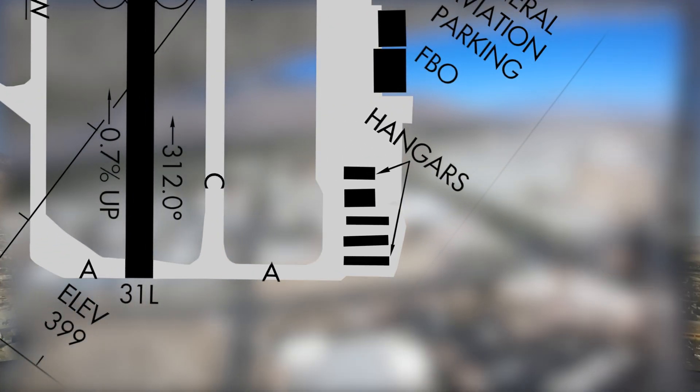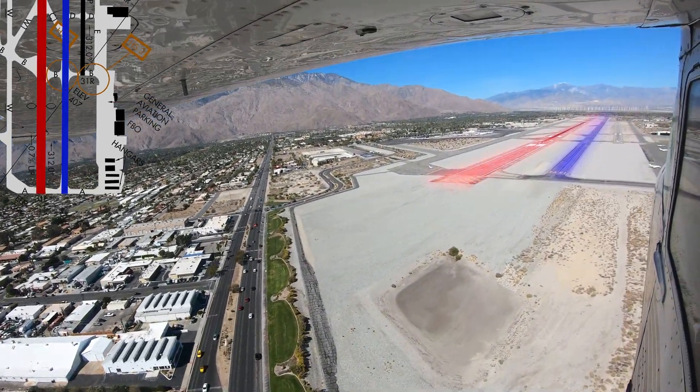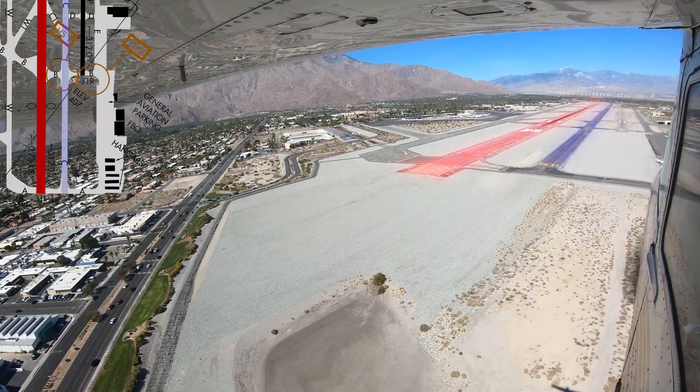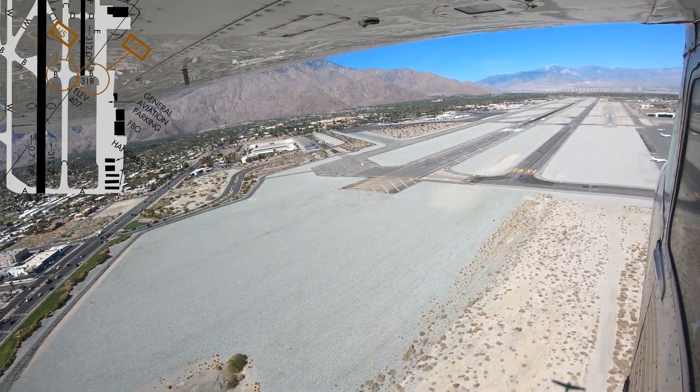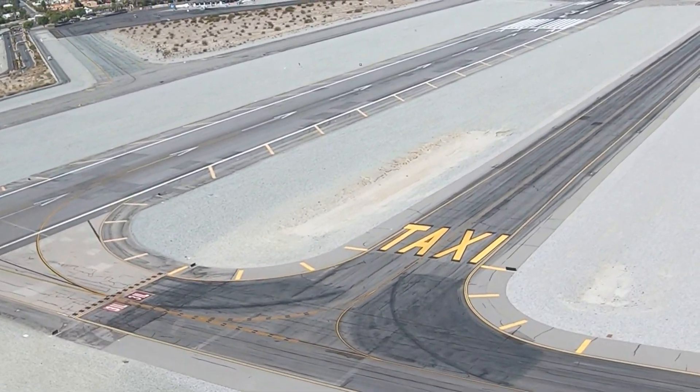Pilots have misidentified Taxiway Charlie, the full-length parallel taxiway between the runways, as runway 31 left / 13 right, and attempted takeoffs and landings on it. This issue is so prevalent that the airport has painted the word "TAXI" on either end of the taxiway.